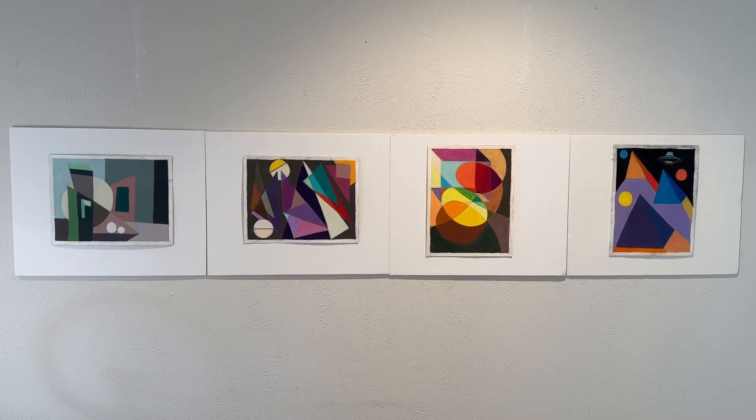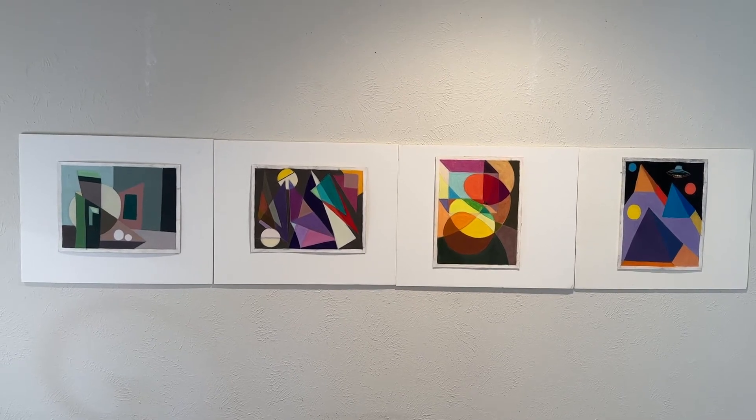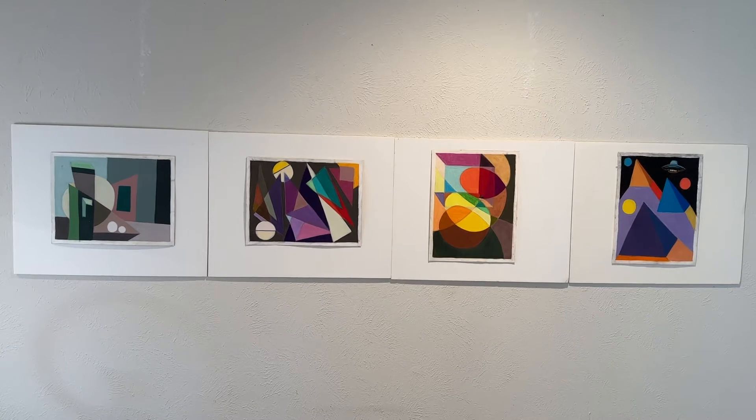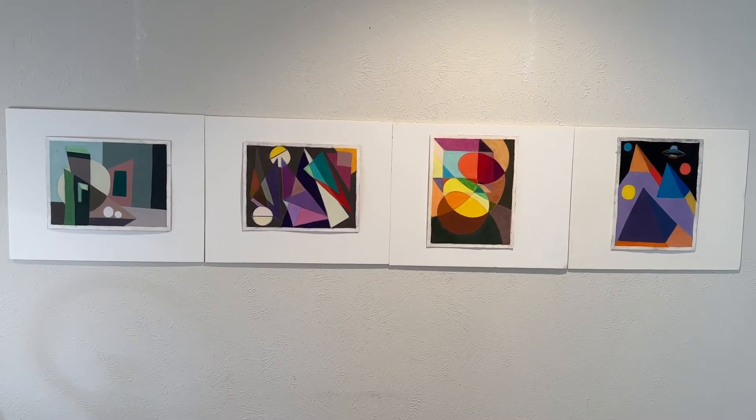Hello again. This is Sue Cobb describing my pastel drawings for video number three. Remember, they are 9 inches by 12 inches in size. Though small, they carry a big punch.